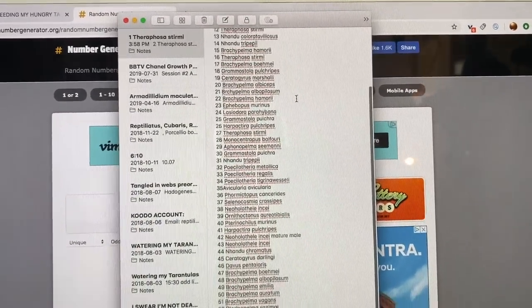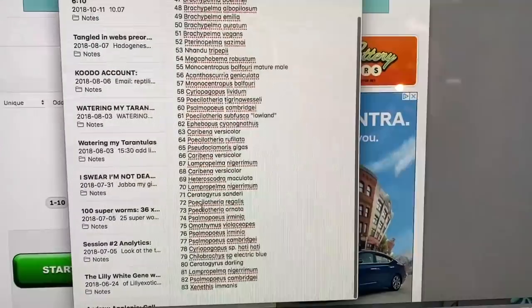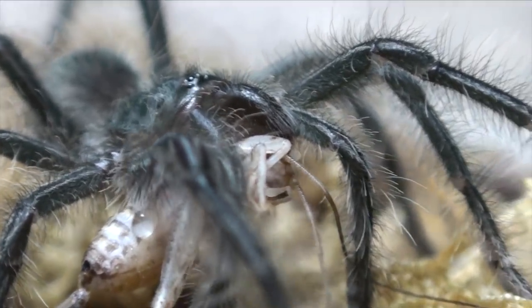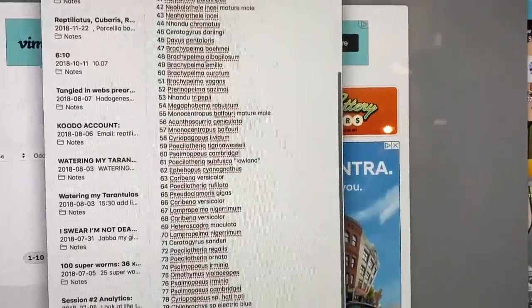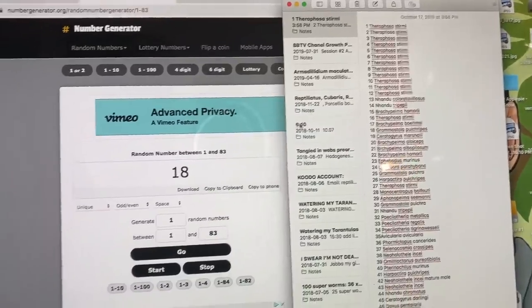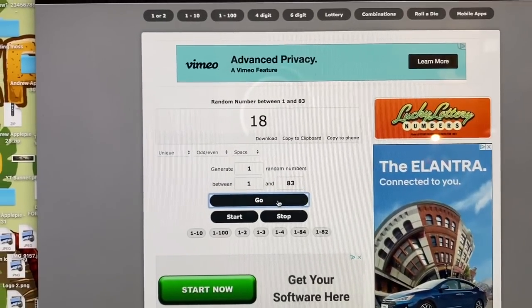Here is my list of tarantulas that are going to be part of this challenge. I do have more than these but some of them are just doubles of the same species. I know you guys love the Theraphosa stirmi, so I did put all the slings in there at the start, numbers 1 to 12. So that's the list — 83 spiders is good enough. Here we have our random number generator. Let's do this. Our first number...